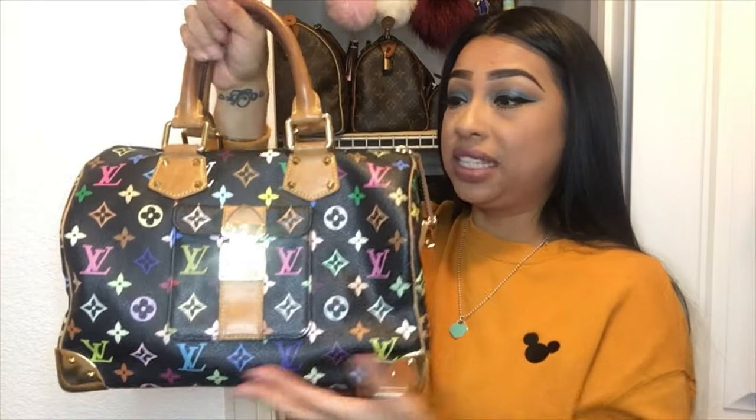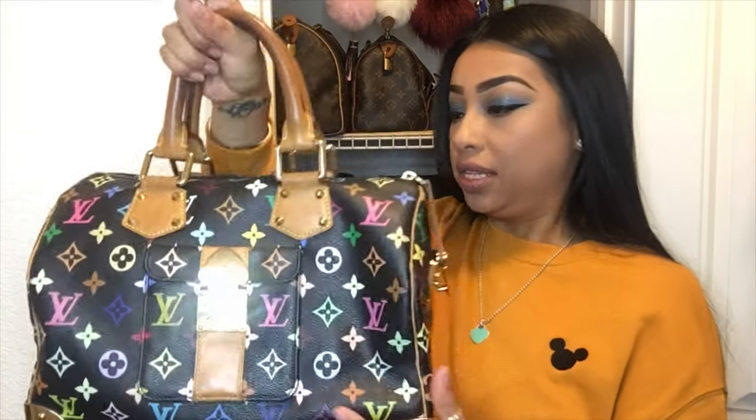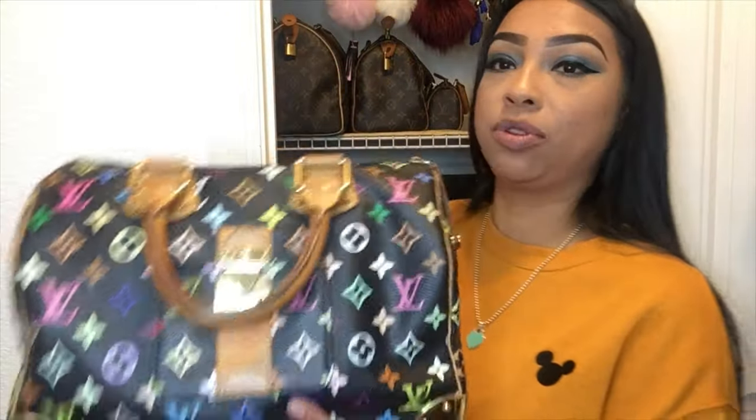The next bag is a unicorn bag because I never thought I'd be able to find or own it — my Speedy 30 in the Multicolor Black. This bag is gorgeous, there are absolutely no flaws to it, and I don't use her often but just knowing that I have it — that works for me.